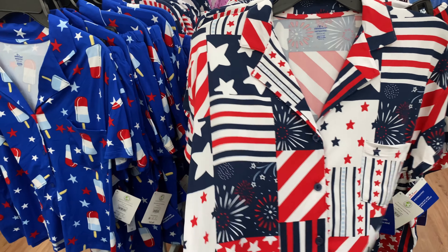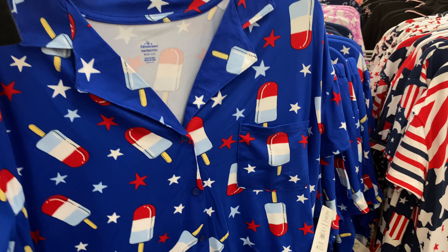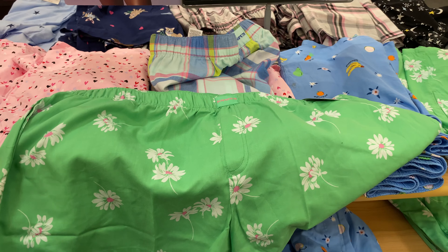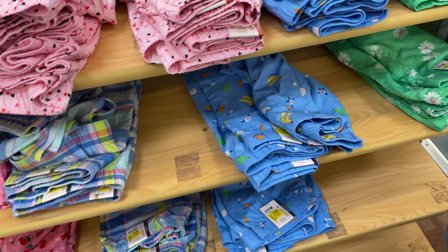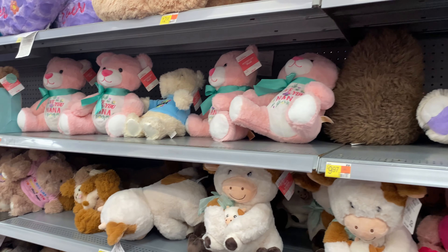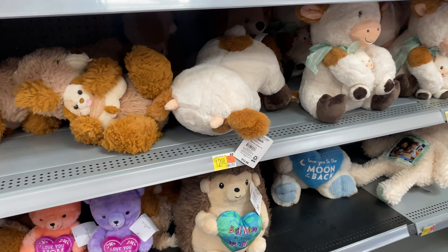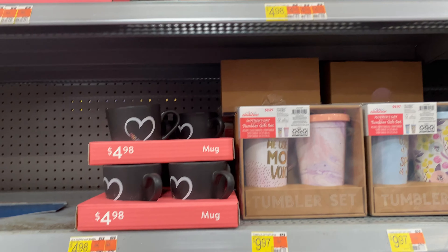They got the fall stuff up too — a center display. We have some more fall, I think this is like three full aisles. 'Stay cozy.' They got some pretty pillows but they're pricey — $18.99, $14.99, $26.99. They got other fall stuff: $20.99 for the sign. I don't know if it's not the week for their fall stuff to be on sale, but they got it out.